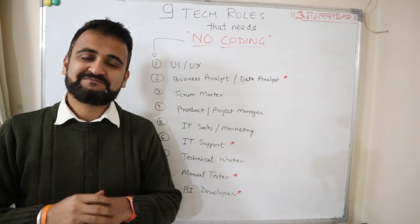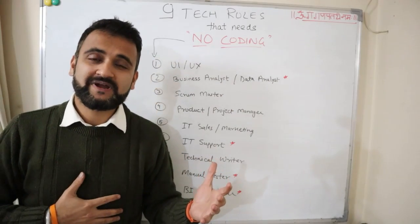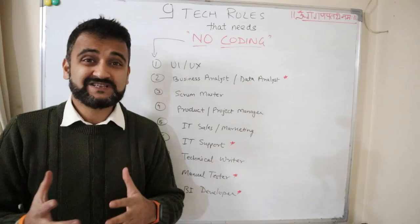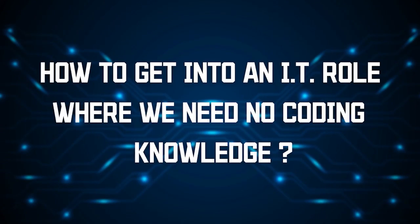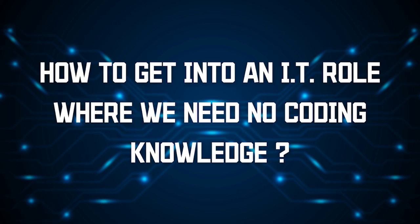All my loving subscribers, students, and people who are trying to get into IT or want to change roles ask this question a lot: how to get into an IT role where we don't need to code at all, or where we don't need coding experience.